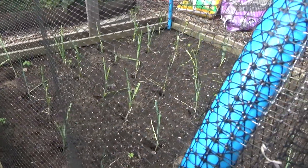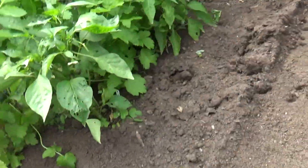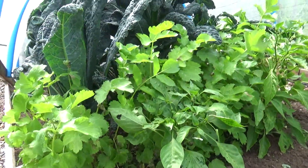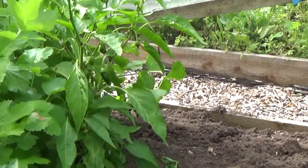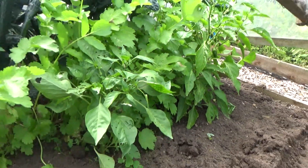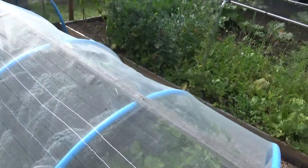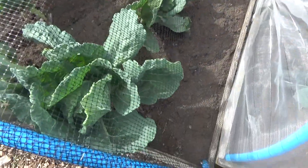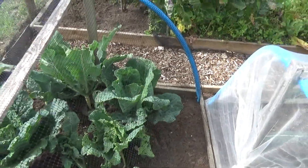There are some peppers underneath that framework, and there are some parsnips and kale there too. Oh yes, those are the pointed peppers — really nice and little at the moment, they'll be having a feed.